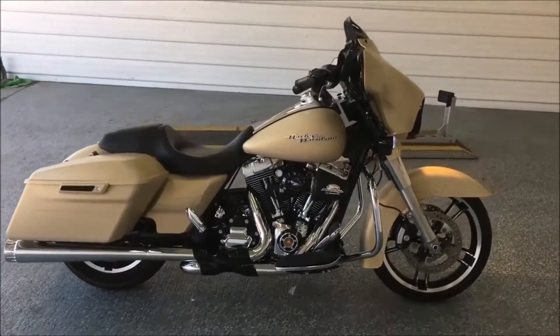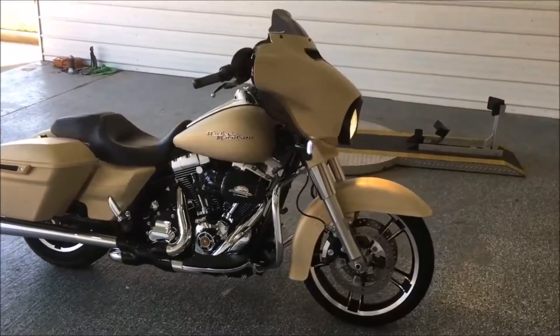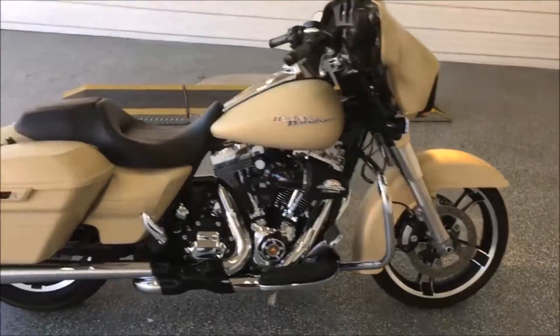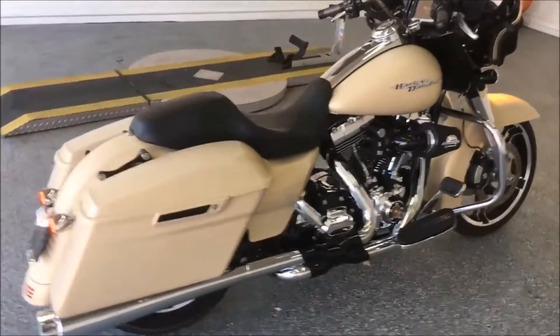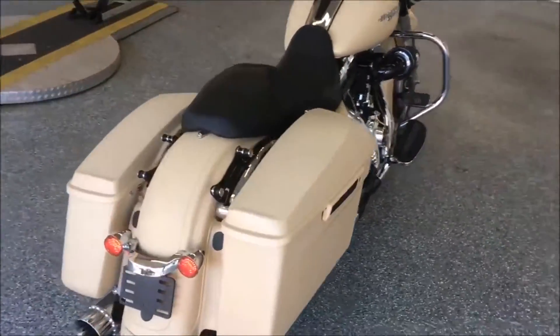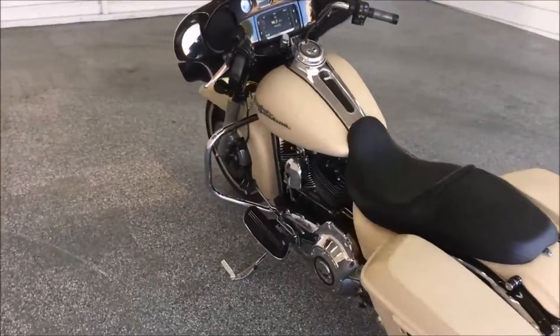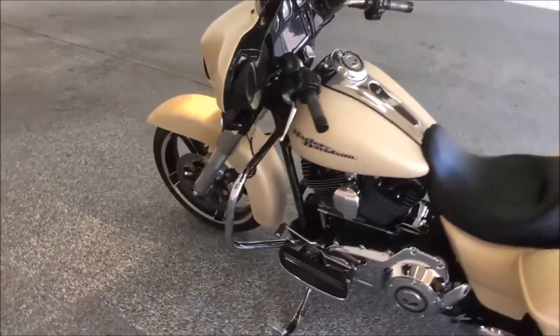Hey YouTube, David here at Hopper Cycle Center. We've got a 2014 Harley-Davidson Street Glide in sand camo denim — a very cool color. This thing has got a lot of cool stuff done to it; don't imagine it will last long.